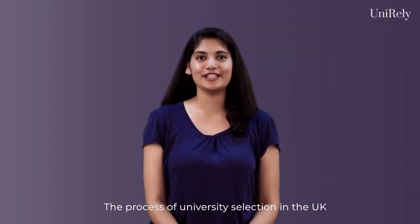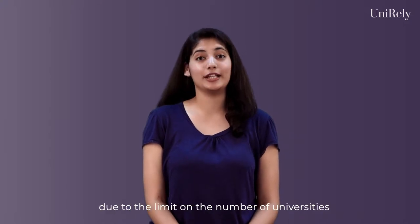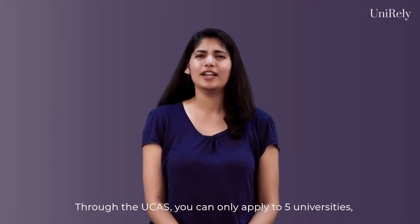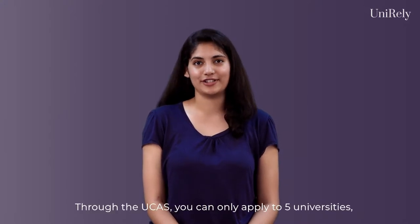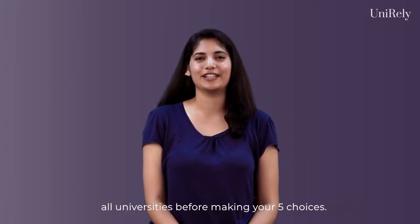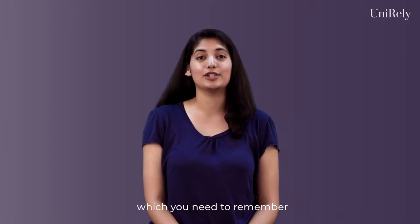The process of university selection in the UK is much tougher than any other country due to the limit on the number of universities you can apply to. Through the UCAS, you can only apply to 5 universities, making it very important for you to thoroughly research all universities before making your 5 choices. Now, I will talk about some points which you need to remember while selecting your universities.